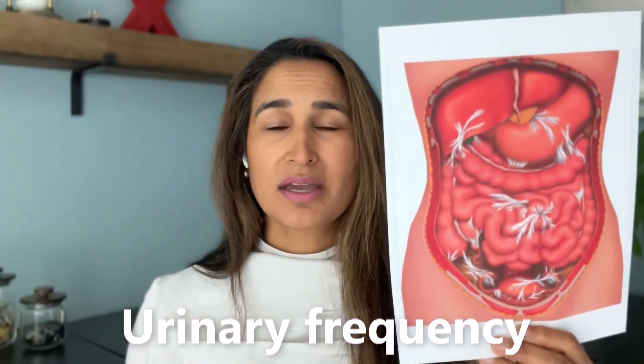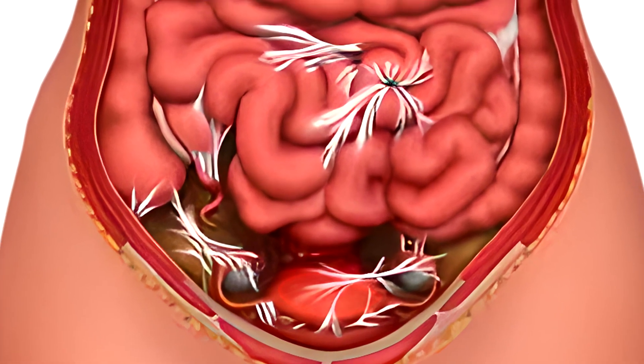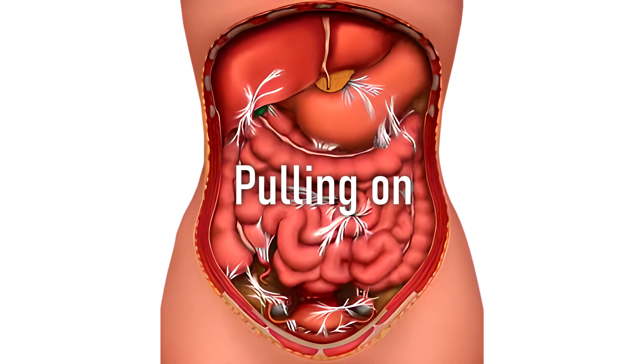If the bladder is scarred and adhered down, it can cause symptoms like urinary frequency — feeling like you have to pee all the time — or even chronic UTI-like symptoms, yet lab work comes back negative. Due to genetic variability, some people's scars adhere more than others, or keloid. The scar tissue can also pull on other organs, such as the GI system, causing constipation, or even affecting the organs of the genitals and causing sexual dysfunction.